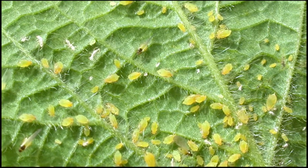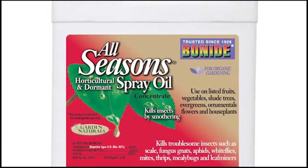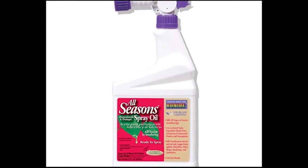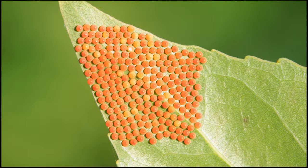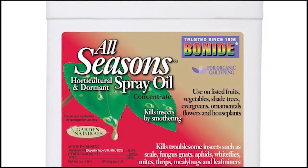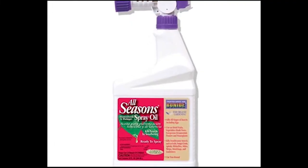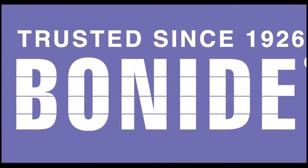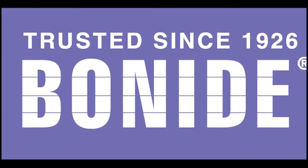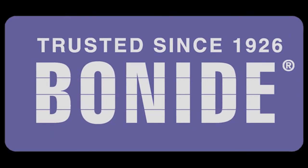Do you want to stop garden insects before they become a problem? Bonide All Seasons Horticultural Spray Oil is your answer — it'll stop garden insects before they hatch. Early spring application smothers most insect eggs left behind by last year's plant-destroying insects. Used throughout the season, it controls all stages of insects. Recommended for use on shade trees, fruit trees, shrubs, roses, and ornamental plants. It's easy to use, all-natural, and can be used all season long. Bonide products are family-made in America. Available at your local hardware store, garden center, or farm feed store, or visit bonide.com for a retailer near you.